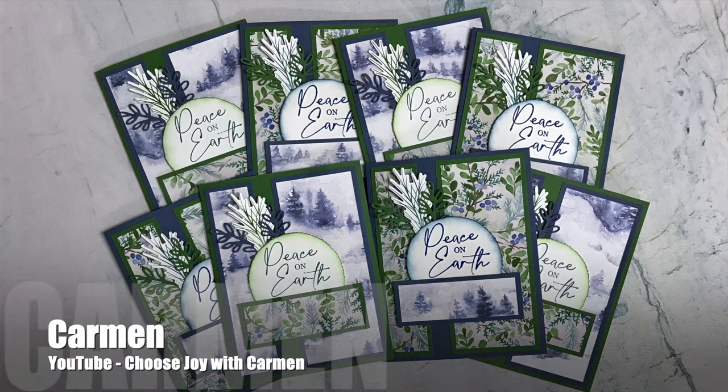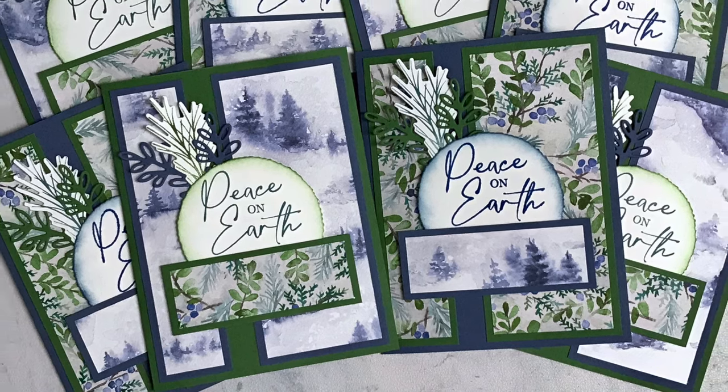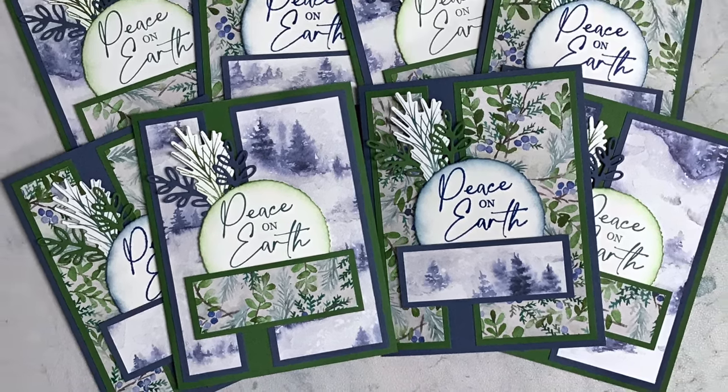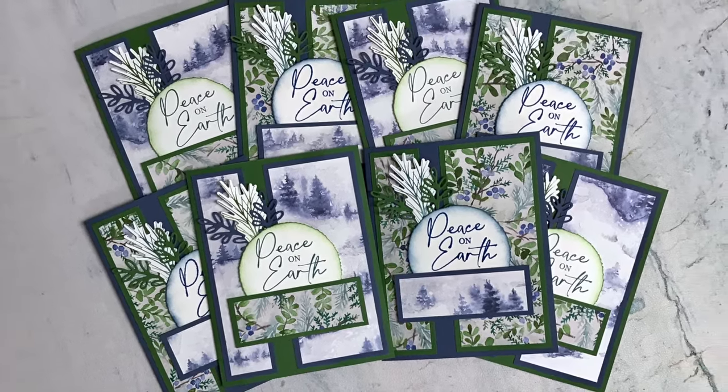Carmen of the Choose Joy with Carmen YouTube channel created this set of green and blue Peace on Earth cards. I love those papers she chose and the stamps and die-cut pieces behind her sentiment.